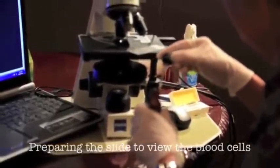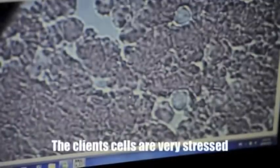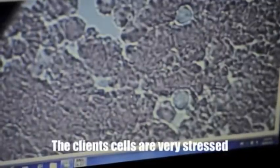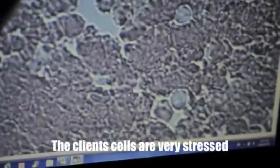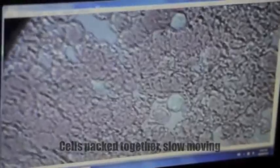The next slide will be showing you the subject's blood cells as they are in the moment. These particular cells are extremely stressed — the client was telling us that he had traveled a lot and it was a stressful travel arrangement. See how the cells are really packed together and very slow moving.